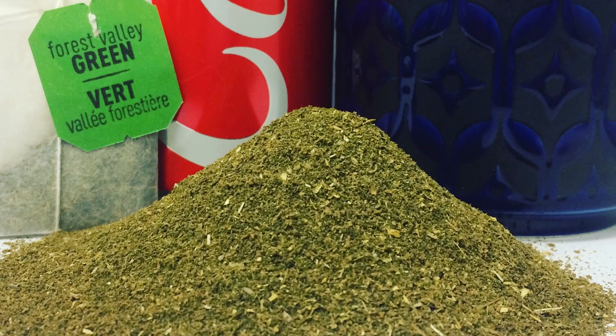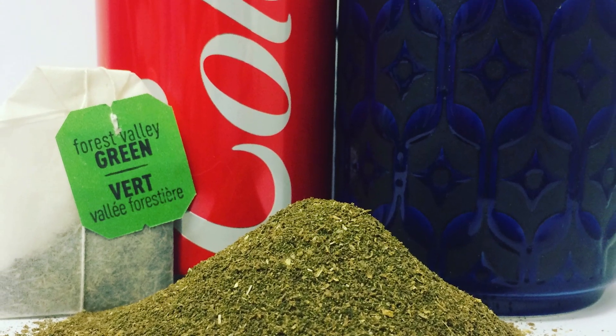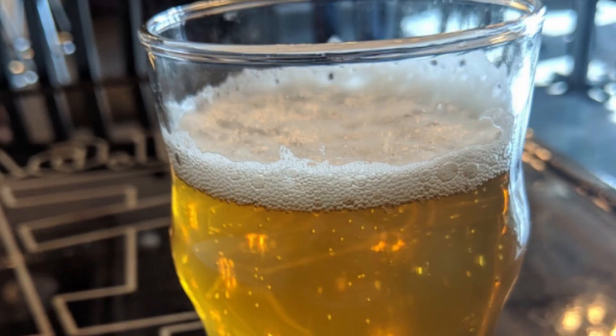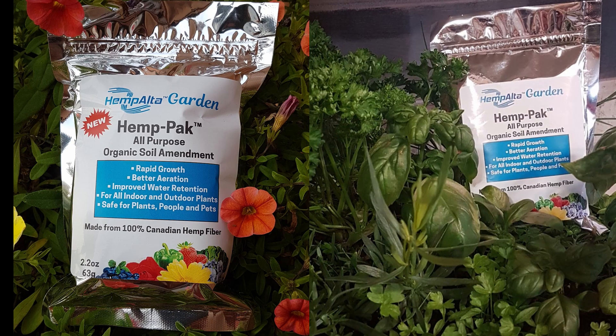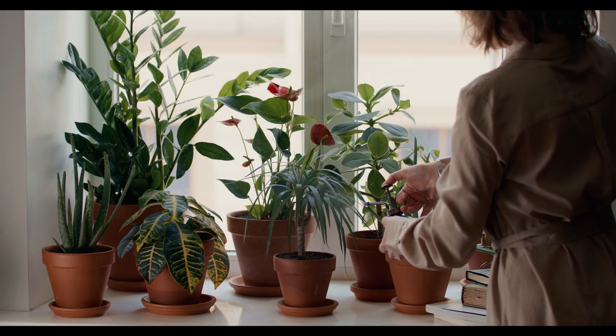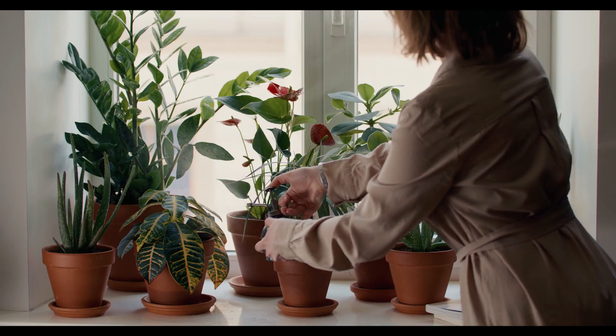As examples of green microfiber's use in high-value products, Canadian Greenfield Technologies also manufactures additives for hemp-infused beauty products and beverages, as well as a premium organic all-purpose soil amendment called Hemp Pack, where it provides optimal water retention and soil aeration.